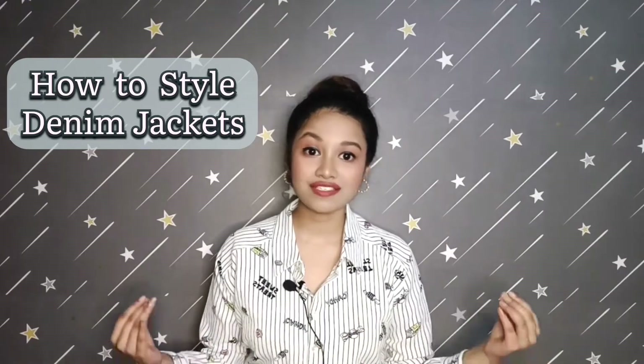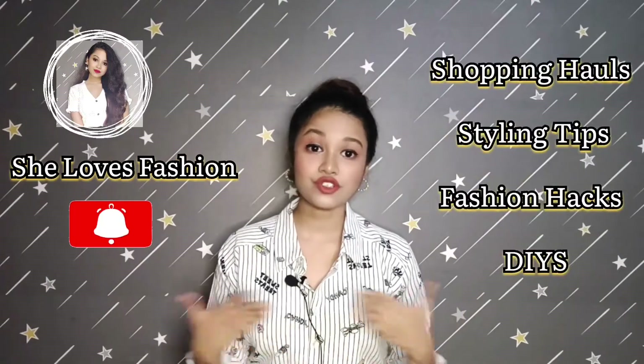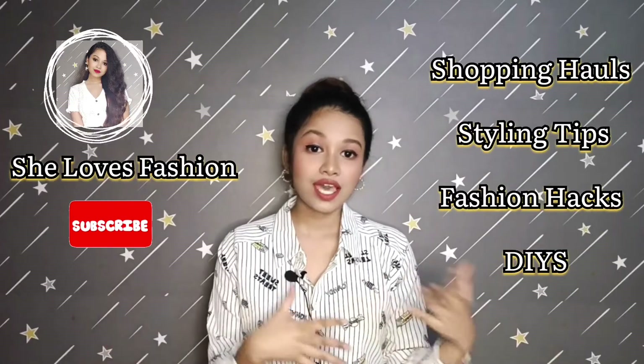Before that, if you are watching me for the first time then please subscribe to my channel. I have shopping hauls, styling videos, fashion hacks and all that sort of things. If you like watching me then you can subscribe to my channel — it has been three months since I started this channel.